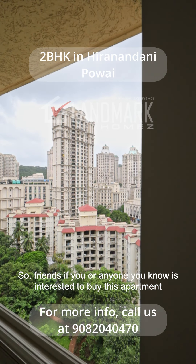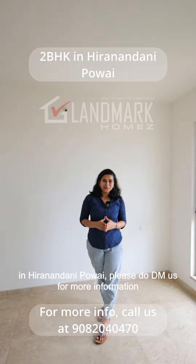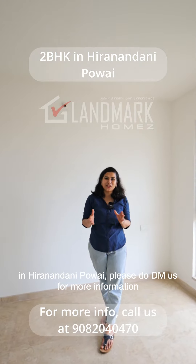So friends, if you or anyone you know is interested to buy this apartment in Hiranandani, Pawai, please do DM us for more information.